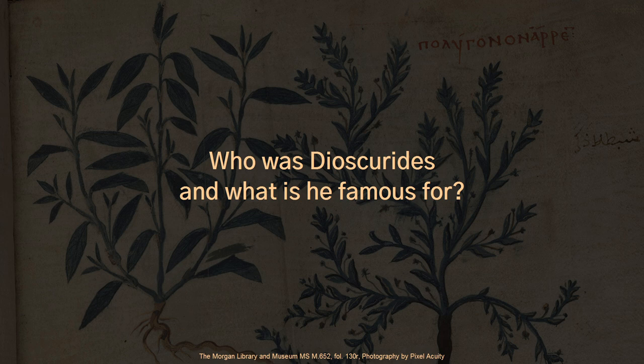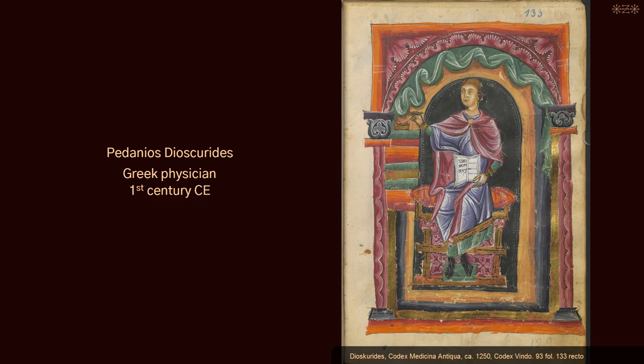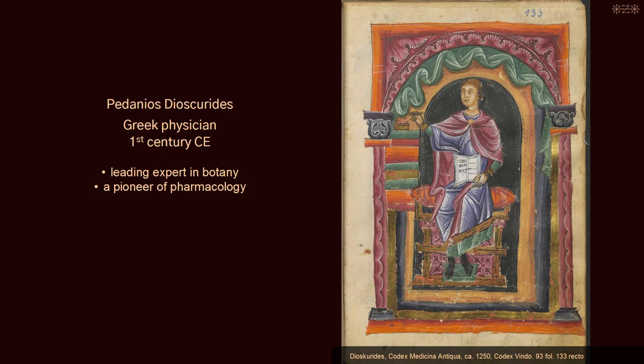Who was Dioscorides and what is he famous for? Pedanius Dioscorides was a Greek physician who lived during the first century CE in the Roman Empire. He was born in the city of Anazarbus in the Roman province of Cilicia, which is located in southern Anatolia, also known as Asia Minor. Dioscorides was a leading expert in botany and a pioneer of pharmacology. He wrote the most extensive and most popular ancient books about medicinal substances and their applications, best known under their Latin name De Materia Medica, meaning On Medical Material in English.